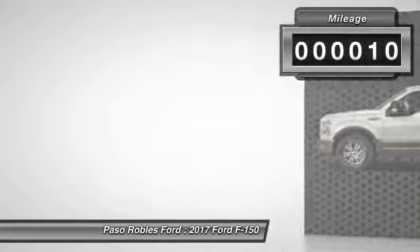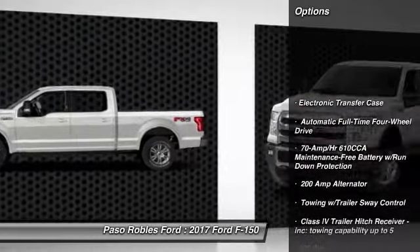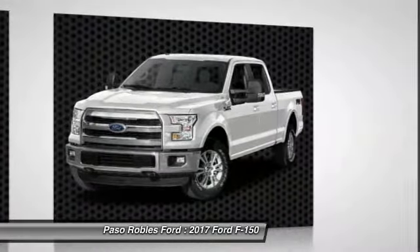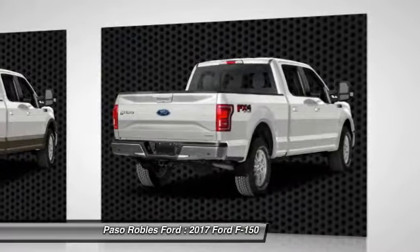This vehicle has less than 100 miles. Here are some of this vehicle's great options: leather-wrapped steering wheel, Bluetooth, fog lights, power adjustable pedals, body color door handles, tinted glass, and a four-piece floor mat set.